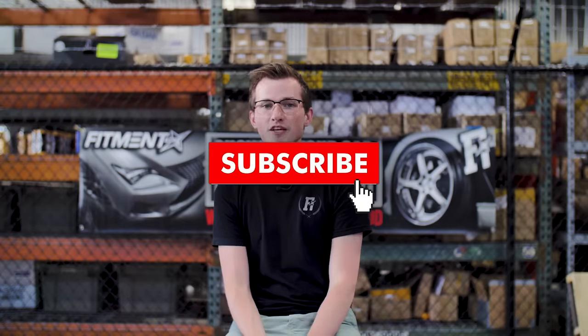Before we get to number four, I just want to let you know that you should probably subscribe because we need to make more dope videos and we only do that by having you subscribe. So there's the infomercial part of the video, but we're gonna go into number four, which is the one you probably already were expecting.